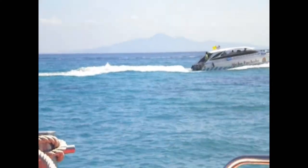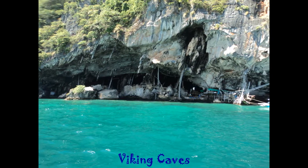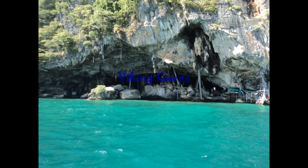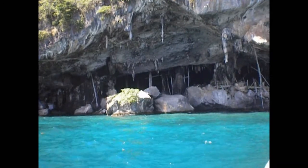The ocean changes its hues from navy blue to emerald green. Beyond the jade emerald waters are ancient Viking caves, famous for their wall paintings and swallow nests.